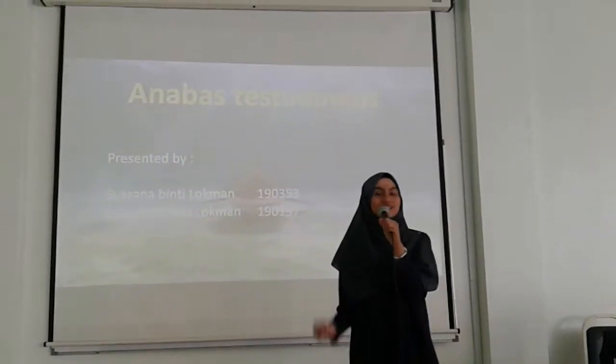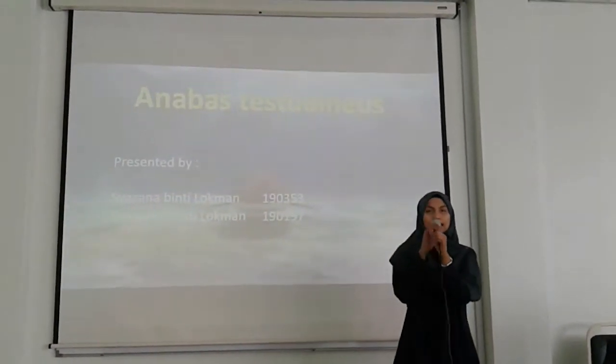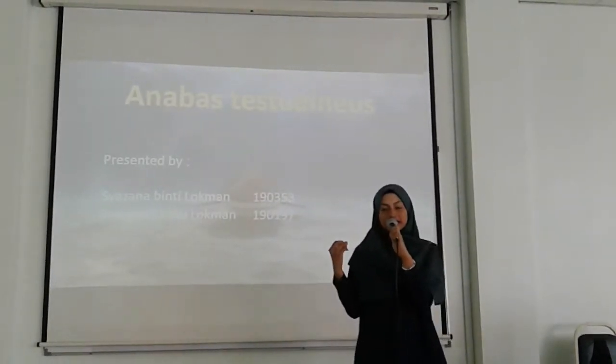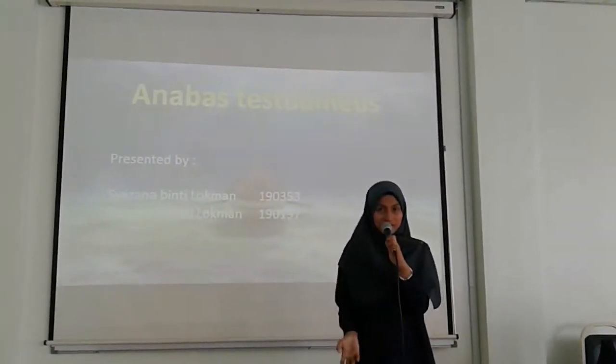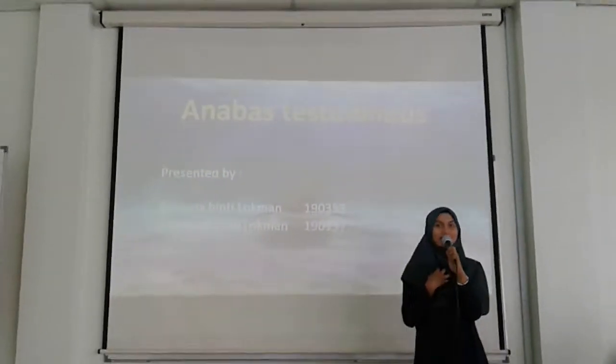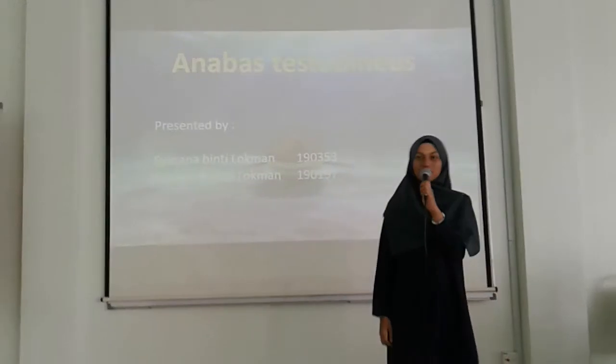Assalamualaikum and a very good morning to Sir Otman and my beloved friends. Today we would like to present about Anabas testudineus, also known as climbing perch. This presentation will be presented by me, Shansana Binti Luqman, and my friend Shanswani Binti Luqman.